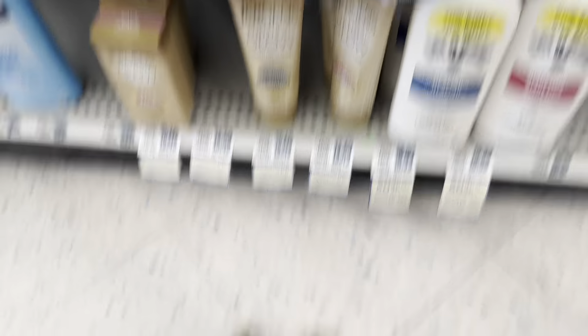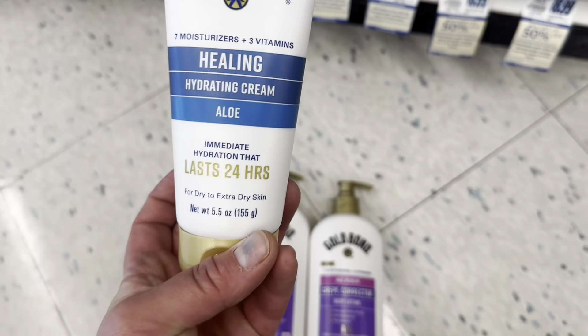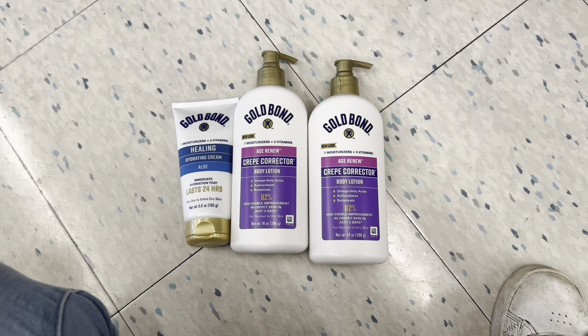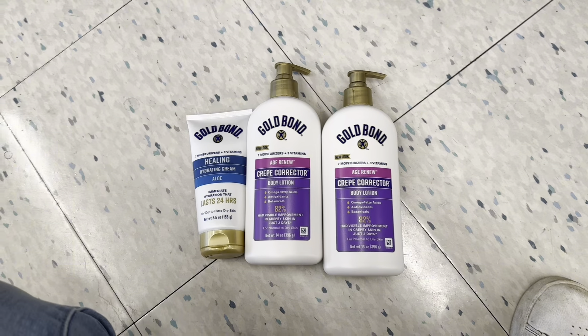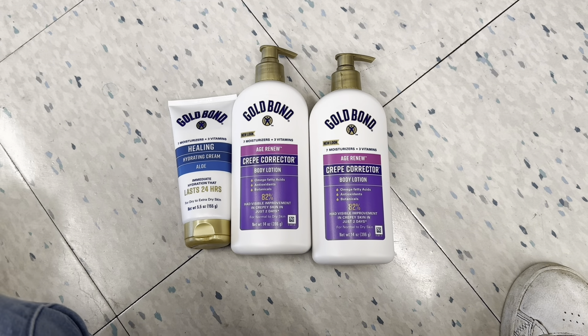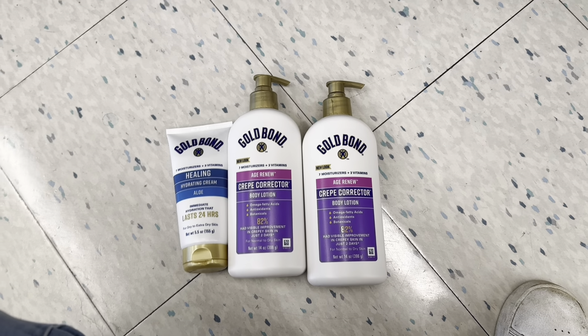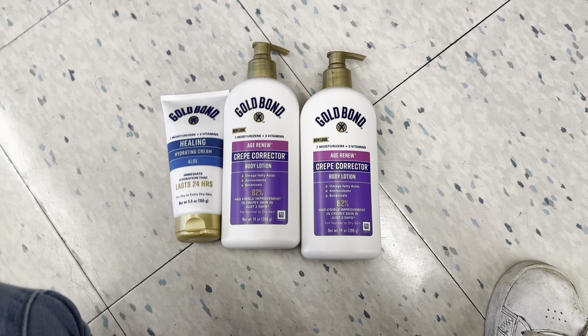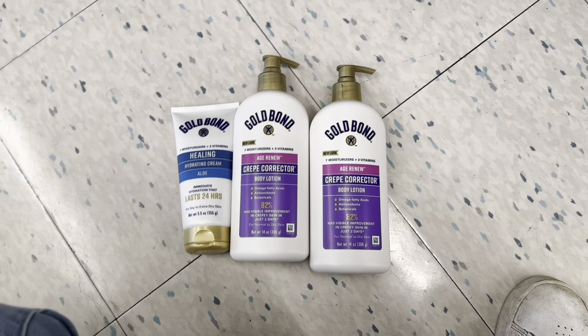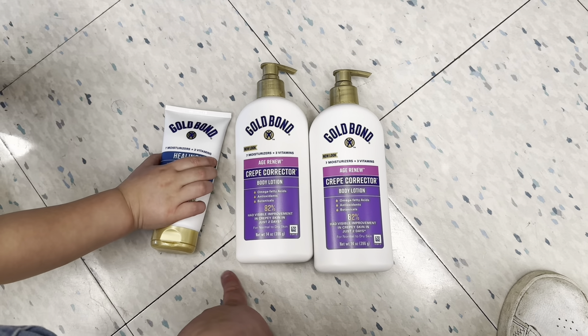I'm also doing a Gold Bond deal. I picked up two Age Renew products at $21.99 — they're buy one, get one 50% off — so those come to $21.99 and $10.99. The other cheapest one left was $11.99, totaling $44.97. I'm using three two-dollar-off paper coupons from inserts, taking six dollars off, so I'll pay $38.97. I'll earn back $10 for the spend $40 in-ad booster, $10 for spending $40 on Gold Bond, submit to the Activate Rewards Visa promotion for a $10 electronic Visa card, and submit to ibotta for $3.50 back on each Age Renew and $1 back on the smaller one — making all three just 97 cents.